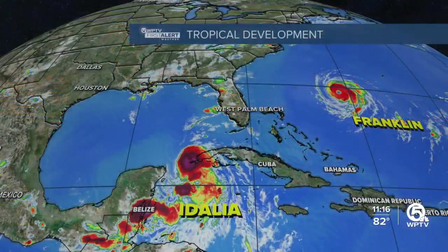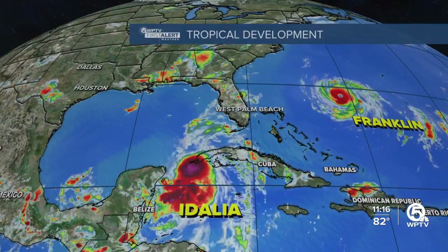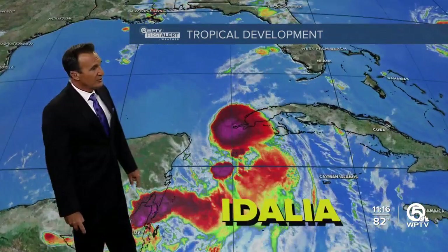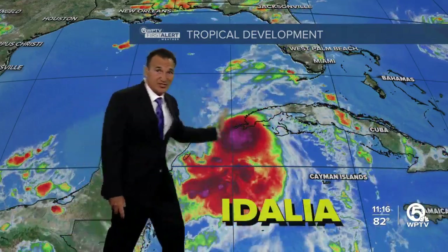Hurricane Idalia is starting to strengthen but hasn't quite popped into the hurricane category yet. Hurricane hunters were out there earlier and didn't really find the winds, but the pressure did drop a little bit. It's starting to drift more northerly and getting a little better organized, but there is some dry air on the western side and some shear blowing that way, so it's still not quite there.